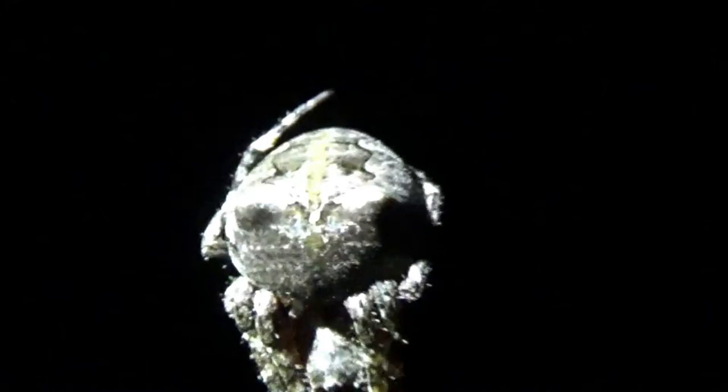Hello all. I want to talk to you quickly about the giant lichen orb weaver, also known as the Araneus bicentenarius. This is an adult female, which isn't the largest one I've seen, but they do tend to rival in size with the black and yellow garden spider, the Argiope aurantia.